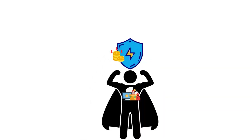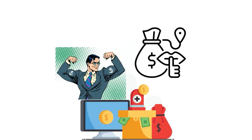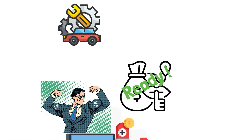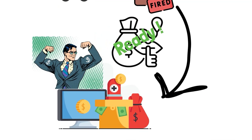Think of the Emergency Fund Fortress as a superhero identity for your money. It's the secret money you've been working hard to build, ready to save the day when life throws you a shock. Whether you need to fix your car, get medical care, or if you lose your job suddenly, your fortress is the shield that protects your financial peace of mind.